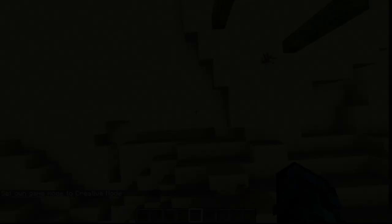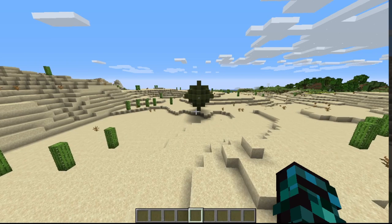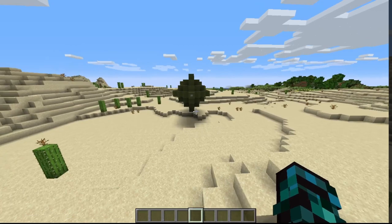The test bomb, named Gadget, was exploded at 5:30 a.m. on July 16, 1945, at a site on the Alamogordo Air Base. The bomb generated an explosive power equivalent to 15,000 to 20,000 tons of TNT.